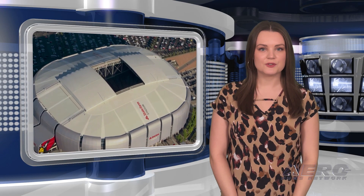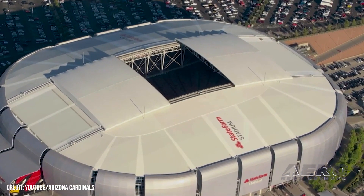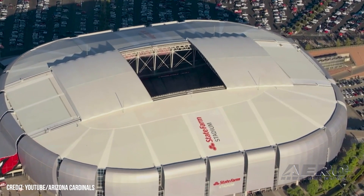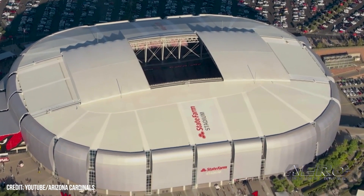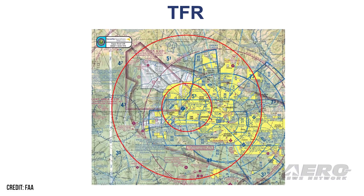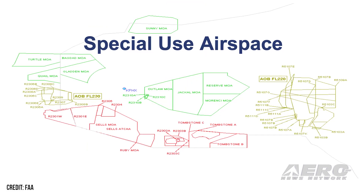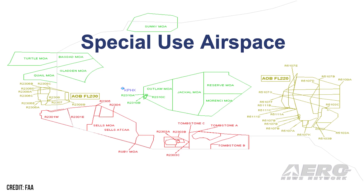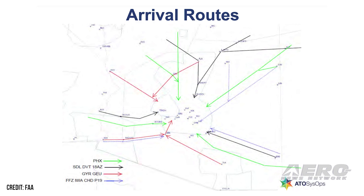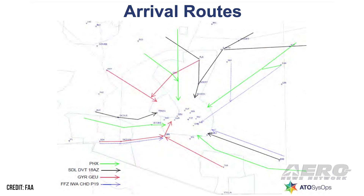NBAA Super Bowl 57 Procedural Overview: Sunday, February 12, 2023 will occasion Super Bowl 57. The game will be celebrated at Glendale, Arizona's State Farm Stadium at 1630 MST. A special TFR will be published via NOTAM three to five days prior to Super Bowl 57. The TFR will prohibit general aviation operations within a 10-mile radius of the stadium during a time period beginning approximately three hours before kickoff and ending at least one hour after the game's conclusion. That also means no drones.